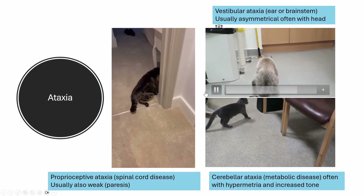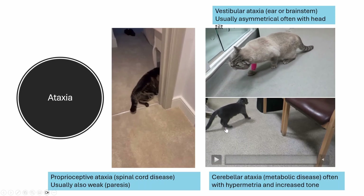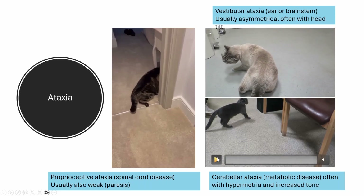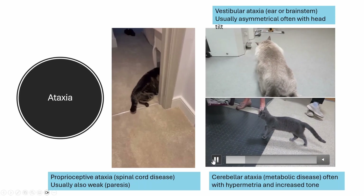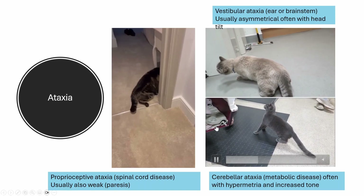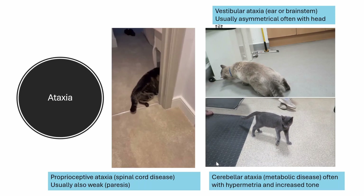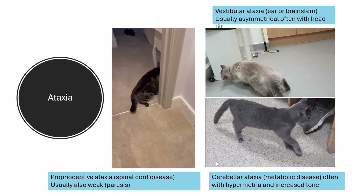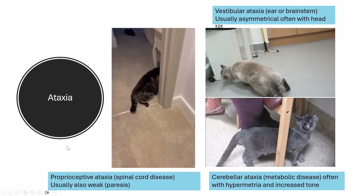And again, just by observing the animal, we have already localized this lesion much, and we just need to refine it with our other neurological tests such as proprioception. Here we have a cat with metabolic disease causing a cerebellar ataxia. We can see dysmetria and increased limb tone, giving a kind of goose-stepping gait as it's sometimes referred to — characteristic of cerebellar disease. So again, just by observing the cat, we've already made some neurolocalization.